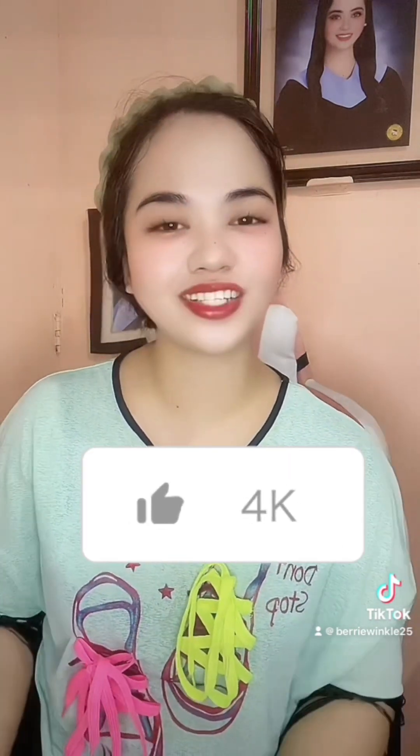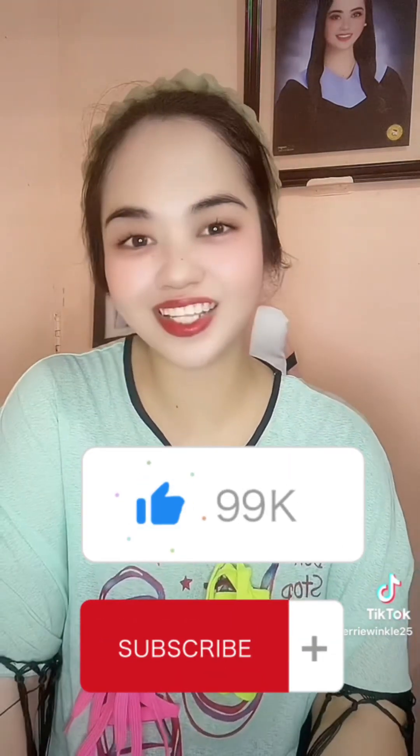Those are the documents you need to present at the visa center to get your UK visa. It's only a tourist visa, but I was really so excited when I got it — finally I can travel to a European country! I hope you found this video helpful. If you did, don't forget to hit the like button and subscribe to my channel for more videos.